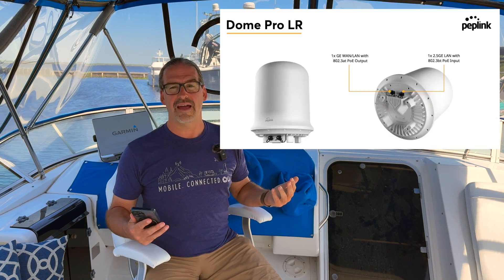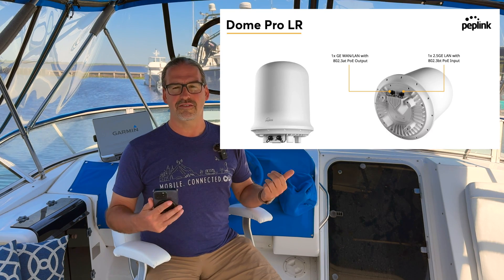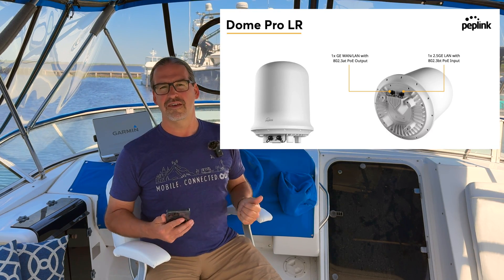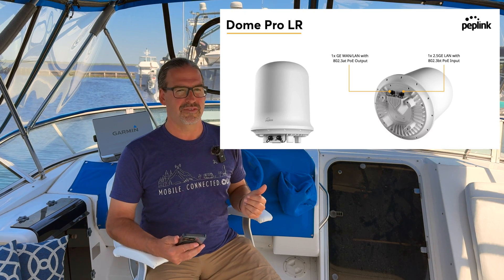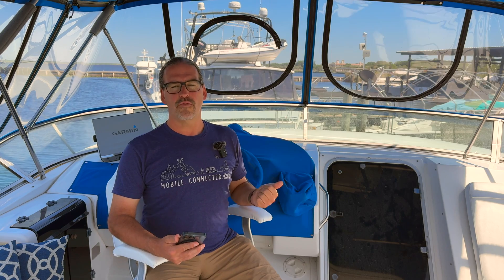It combines two great 5G modems — it's a dual-modem router with long-range antennas. Peplink reports people staying connected over 25 miles offshore, which is quite a long distance from cellular towers. You also get the redundancy of having dual cellular connections.